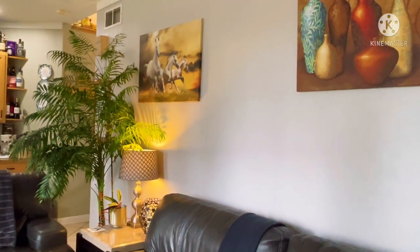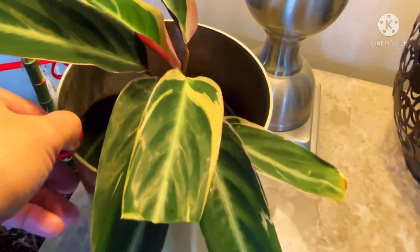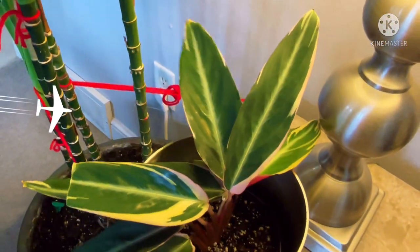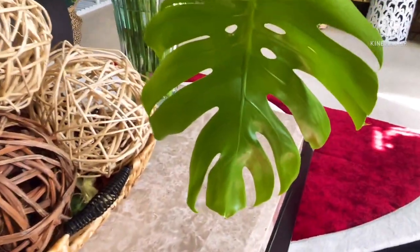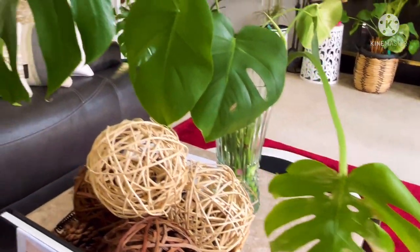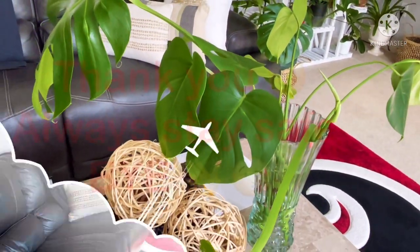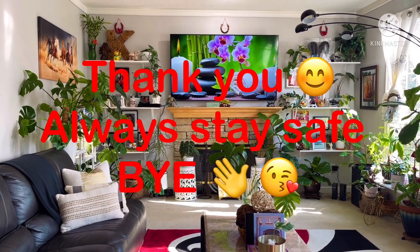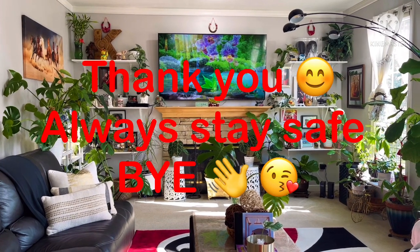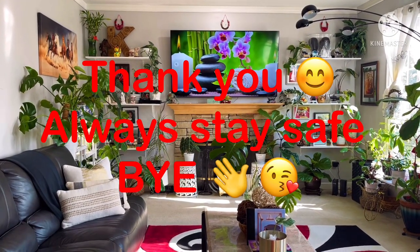One more right there — that is the calathea stromanthe triostar. I've got more plants in our basement, I think eight of them, but I'm not gonna go there — it's cold. Look at the holes — beautiful! Mrs. Monstera deliciosa — this is the cuttings, propagating them. Alright guys, hope you guys enjoy. Thank you guys so much for watching and always stay safe. Don't forget to like, subscribe, and share. Bye bye!